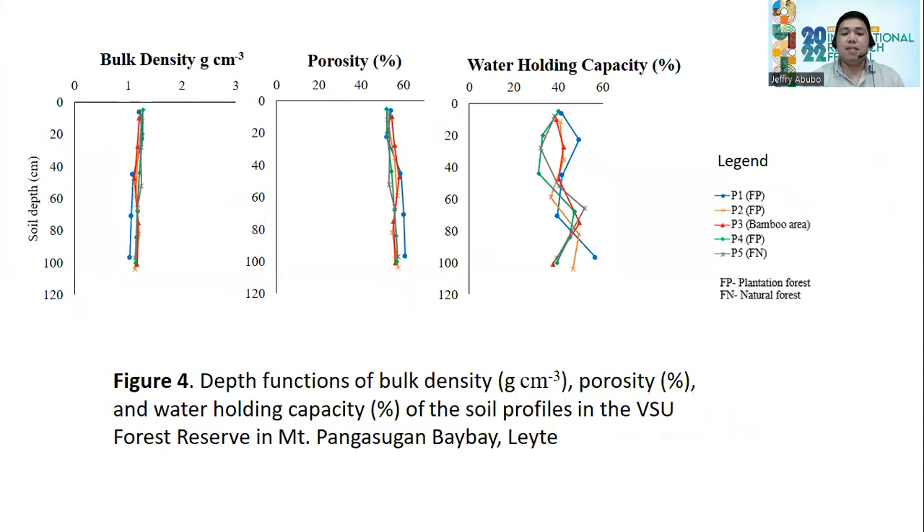The other physical properties analyzed include bulk density, porosity, and water holding capacity. All soil profiles have a bulk density of less than 2 and greater than 1, and as depth increases, bulk density decreases. Porosity ranges from 50 to 60%, increasing with depth. Water holding capacity ranges from 30 to 60%. Notably, there is no significant difference among the land uses in their physical properties — they cluster at nearly the same values.